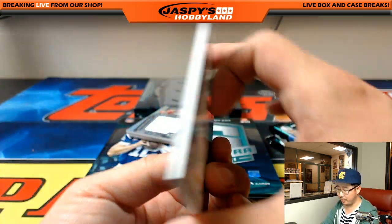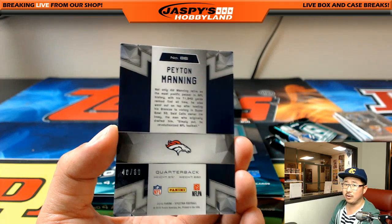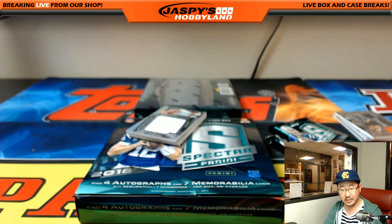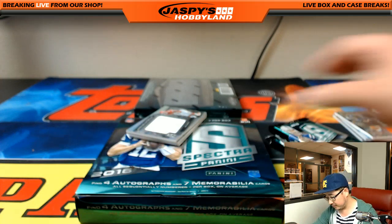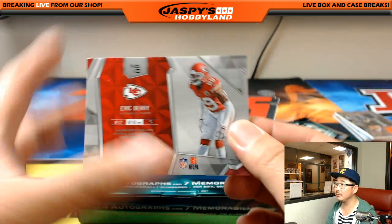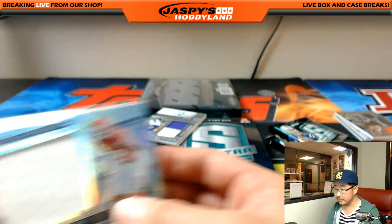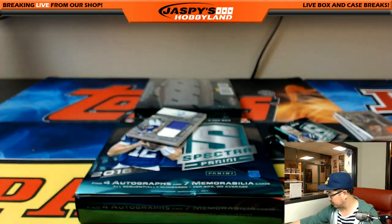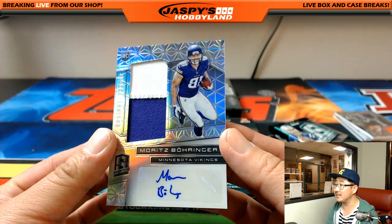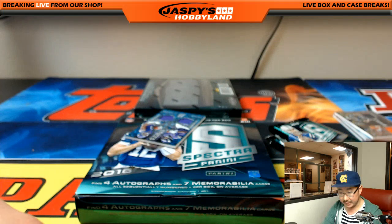Peyton Manning — this brother does not fake memorabilia, that we know of. 40 out of 60, Broncos edition, going to Aaron Oba. Immense Materials — Eric Berry, 81 out of 99 for the Chiefs. Bulldog fan. Two color patch auto — Vikings. Moritz Boringer for the Vikes — Scott McLaughlin with the Vikings.